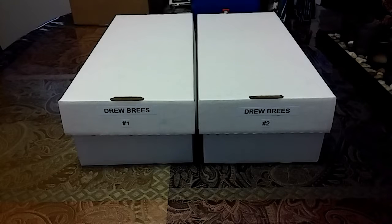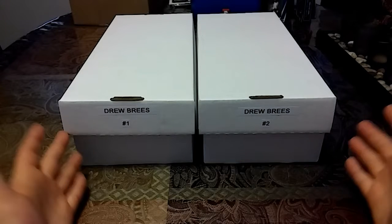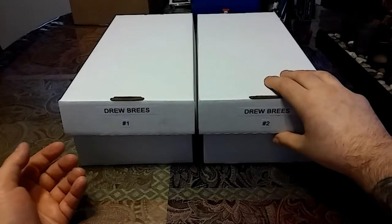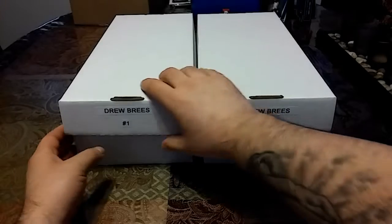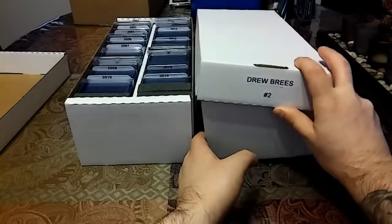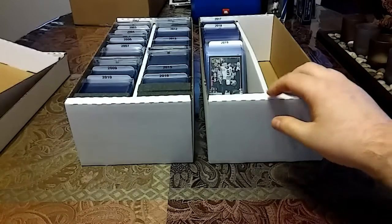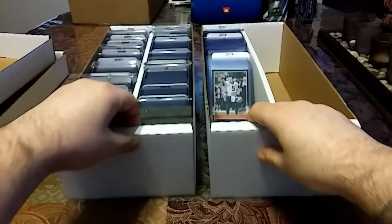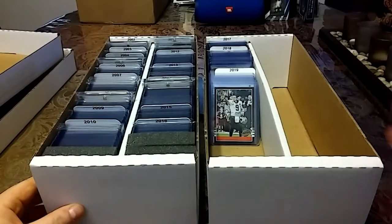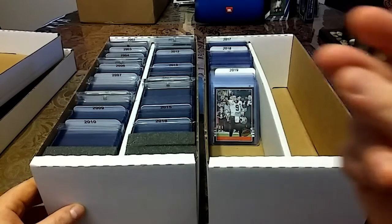What's going on, card family? Back at you with another video. Today I have both Drew Brees and Peyton Manning pickups to show you. Before we get into that, I just want to show you guys — I finally got my BCW box in the mail and I made Drew Brees box number two. Here is my Drew Brees collection so far and I'm pretty inspired to fill this box up. Without further ado, let's get right into these pickups.